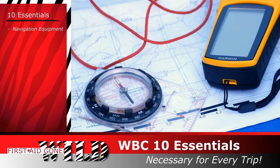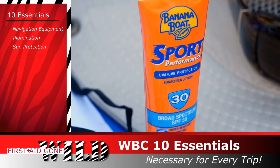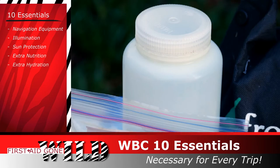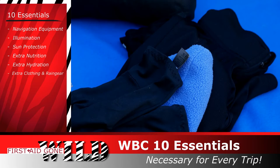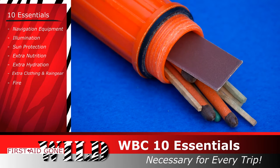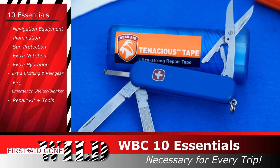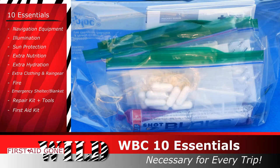Navigation equipment, illumination, sun protection, extra nutrition and hydration, extra clothing including rain gear, fire, emergency shelter or blankets, repair kit and tools, and the first aid kit.